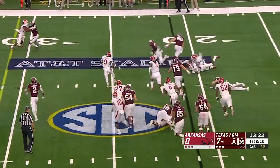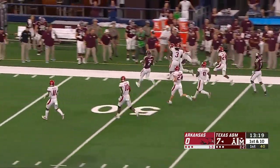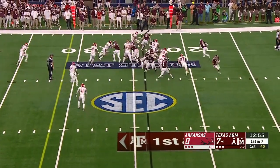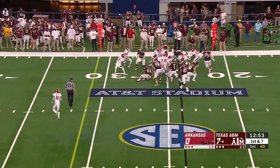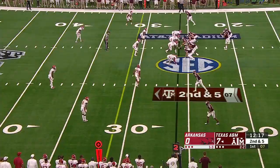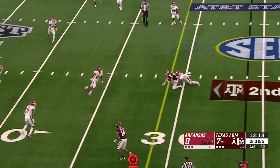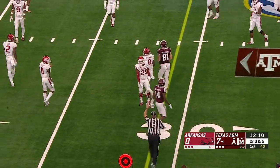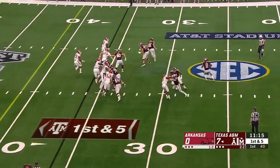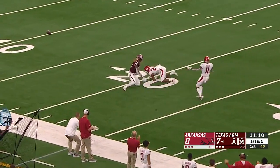Travion Williams breaks a tackle for a first down and more near midfield before he is finally pushed out. On the next toss to Williams, he is met by the Razorbacks after a short gain. Building off the kid's toughness and perseverance, Mond's first throw is on time to Jace Sternberger on play action. Travion Williams is there to pick up the blitzer, giving Mond time to try to lead his receiver to the sideline.